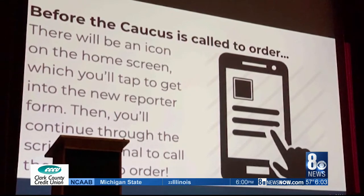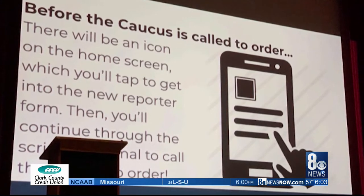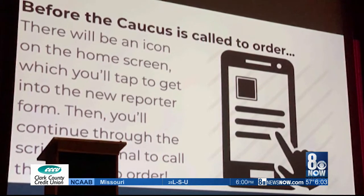Again, still not a lot of details. We do know the tool is being described as software loaded onto an iPad. What's also unclear right now is how the early vote will be transmitted into the caucus tool, who exactly is developing the caucus tool, how long it will be tested, and when volunteers will be trained to use it. Reporting live in Las Vegas tonight, Orko Mana, 8 News Now.